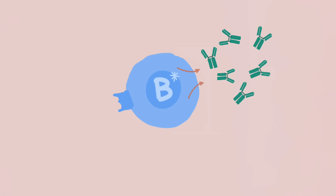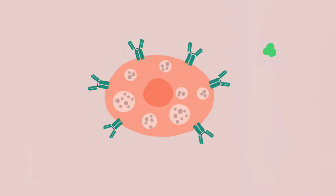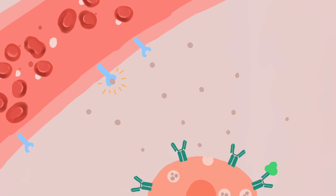If this was the first contact with the allergen, the base of the antibody will bind to another immune cell, the mast cell. Upon the second time of contact with the allergen, the antibodies on the mast cell will bind to the allergen via their antigen binding sites. This triggers the mast cell to release histamine and other chemicals from its granules. These histamine particles cause vasodilation — the widening of blood veins — and thereby the symptoms of an allergy, such as redness of the skin.